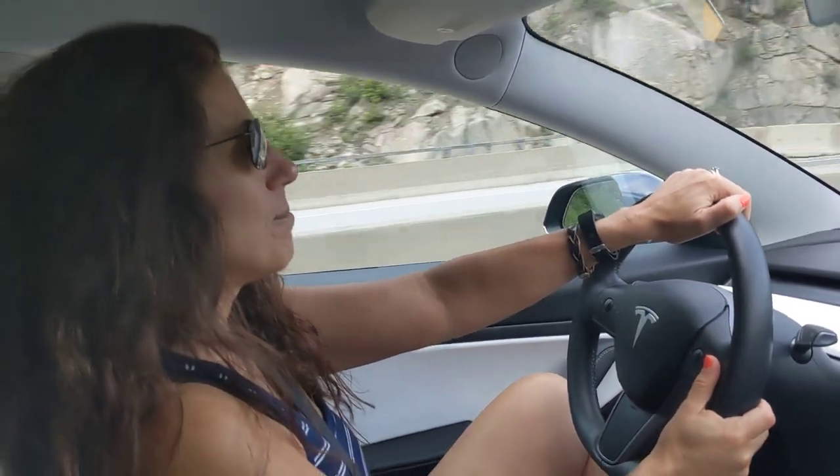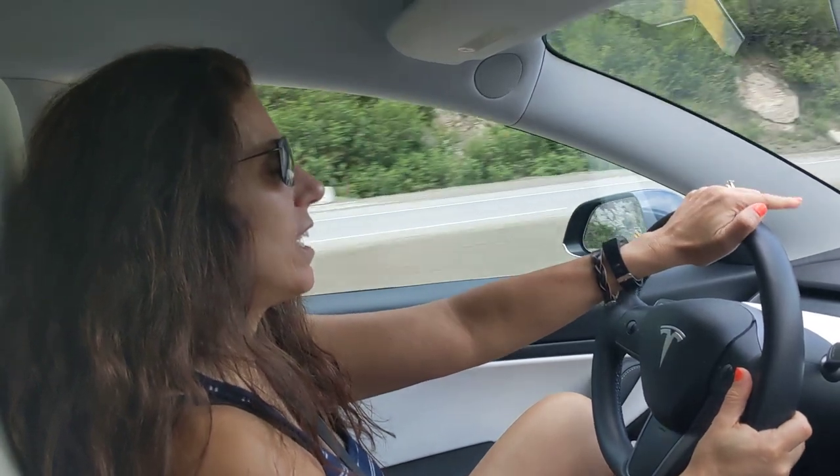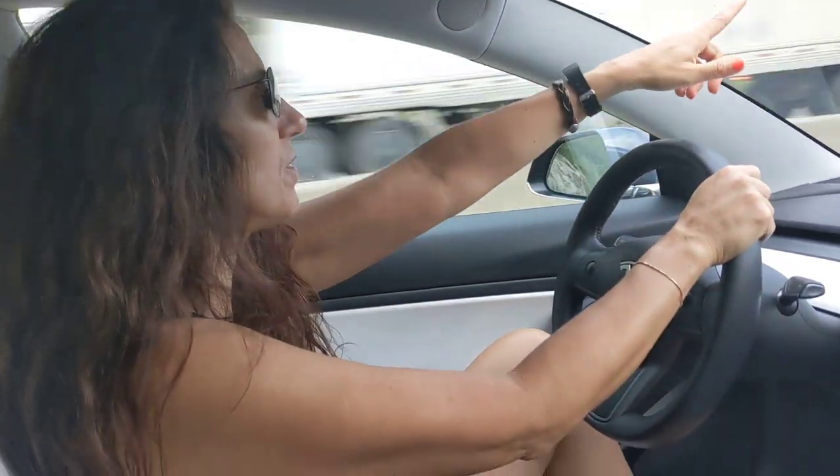Hey everybody, welcome back. We are on the Coquihalla Highway headed towards Kelowna, British Columbia and it is beautiful. Look at the mountains.